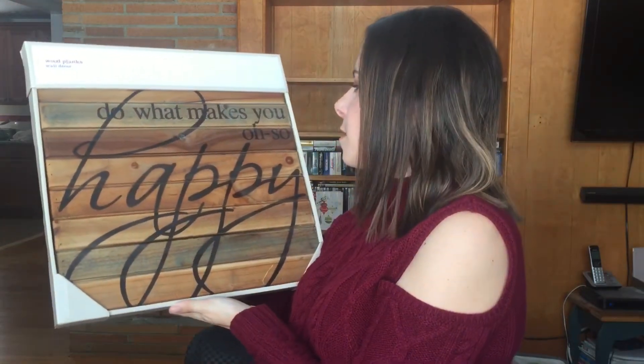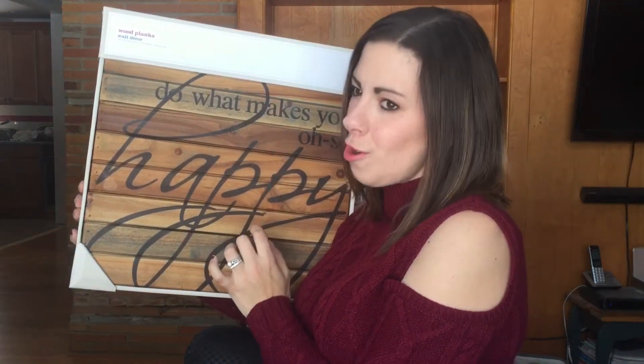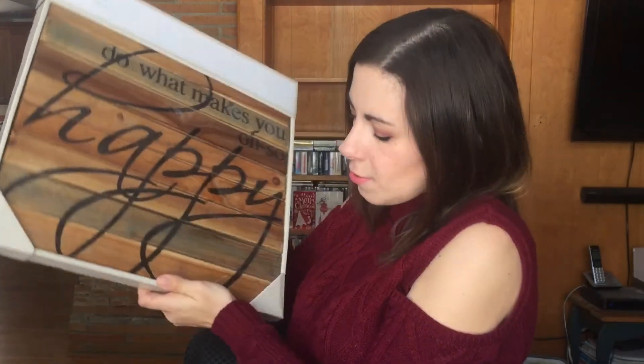Next up I have this one, which I'm pretty sure is from Target. It says 'Do What Makes You Oh So Happy.' And once again, the wood — rustic has to be wood. Not all these pieces match exactly, but the way you put them on the walls I think it's going to look really nice. If you're interested, this one is from Target. I had it on my registry and we got it at our wedding, so I really, really like this one.